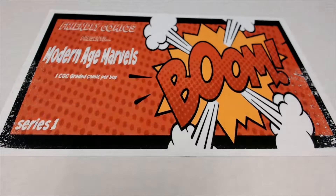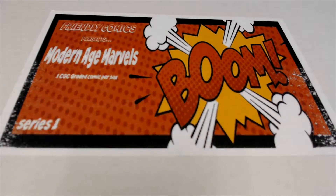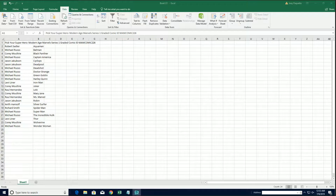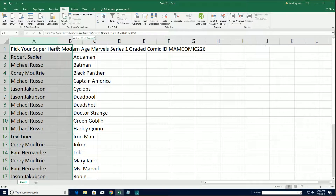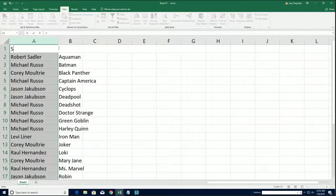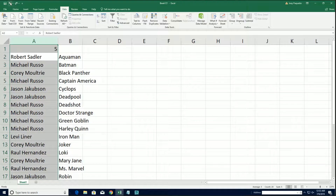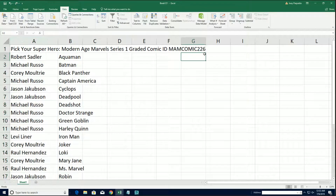Welcome to Modern Age Marvels, good luck everybody in this box break. We've been getting some really big hits all through here — it's been a lot of fun. We've got the whole entire product here at Friendly Box Breaks and we've been going through it box by box, looking at some of the biggest hits. We're going to find out what happens in break 226.